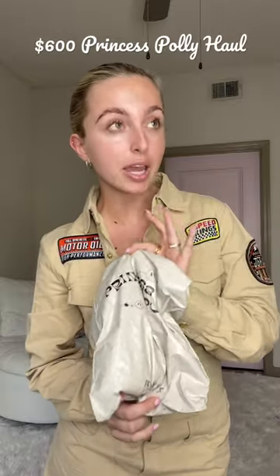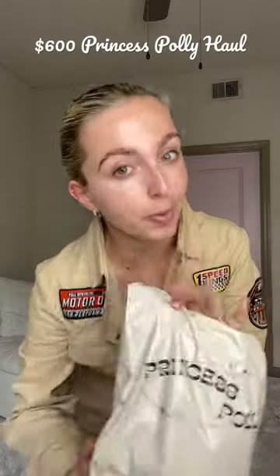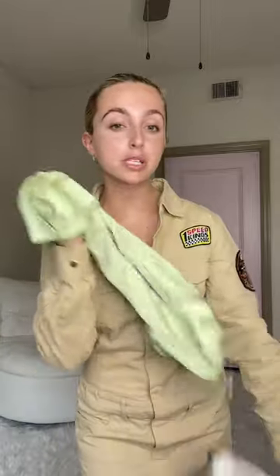I spent $600 at Princess Polly last week and my second order just came in. Let's open it together. I had an event with Princess Polly last week and I wanted to wear this dress, but it did not come in time. I actually loved what I wore, so it doesn't really matter, but this looks like it's going to be really cute.